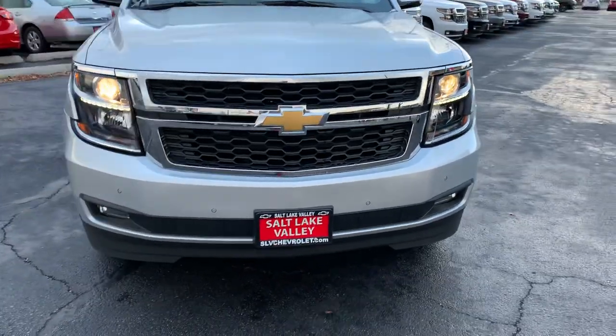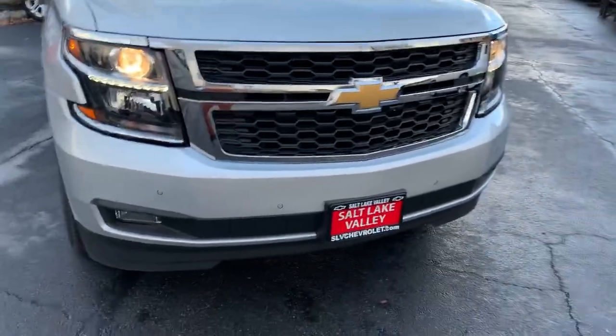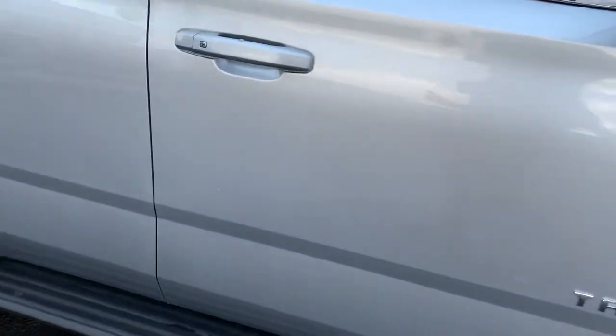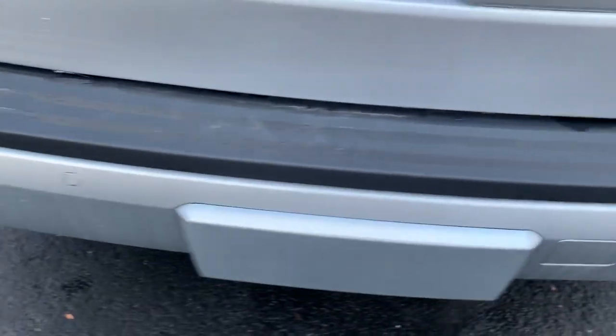Wanted to shoot a quick video for you, show you some of the fun features in this vehicle. So we do have the forward parking sensors on this one, and we're just gonna walk around a little bit. Now this one has the 5.3 V8 six-speed automatic transmission. We're gonna come around to the back — there's our rear parking sensors.